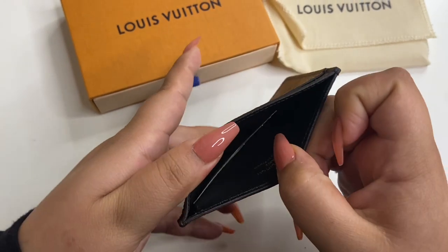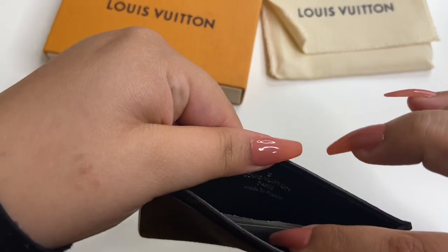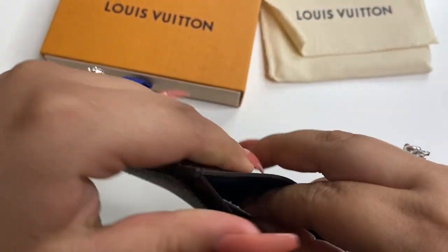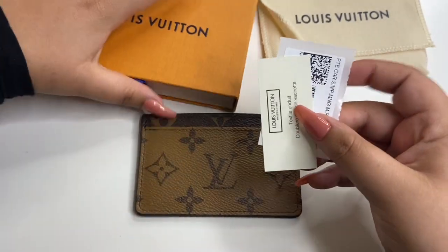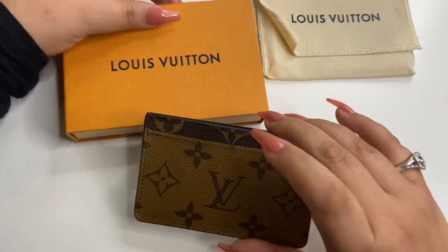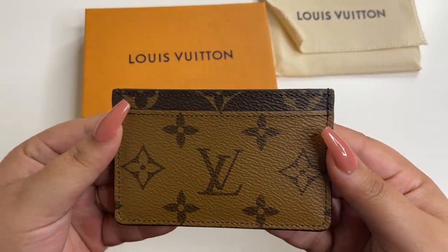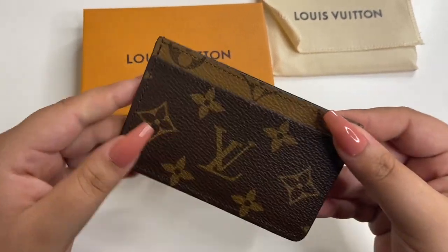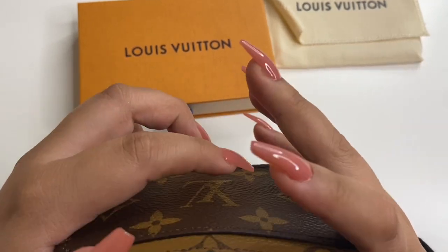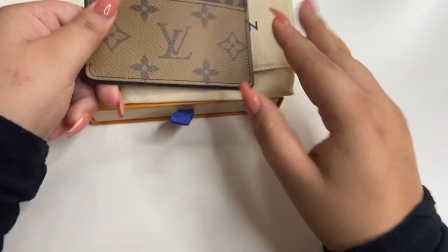It also has an extra slot right here in the middle. And it's made in Paris, France. I like to keep the little barcodes inside the box so I know which item belongs in here. It's so gorgeous. Oh my god, I can't believe I found it in the store. It's gorgeous — I love it so much.